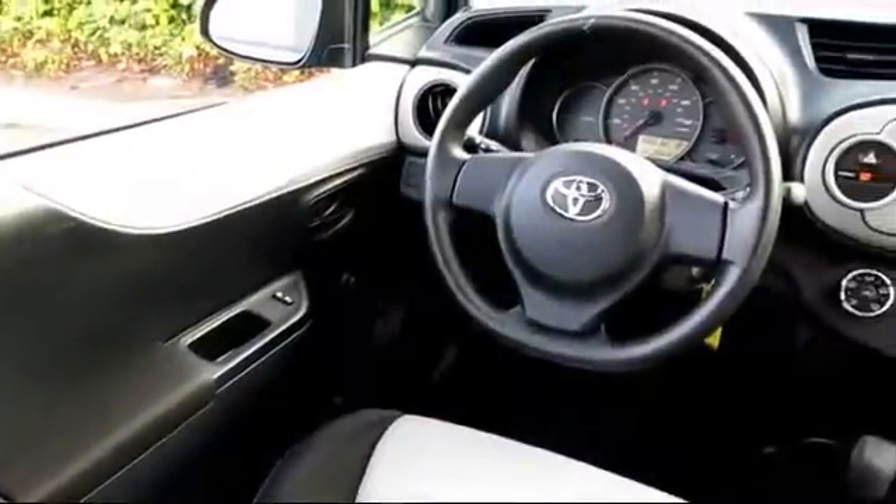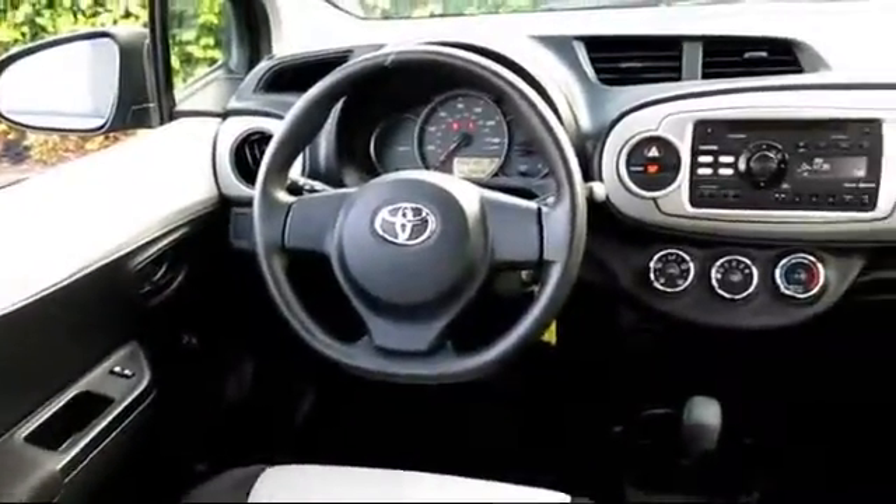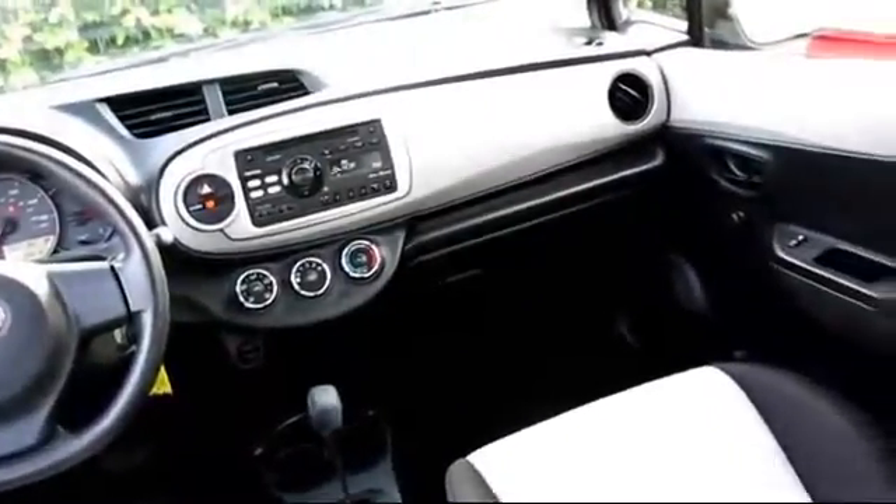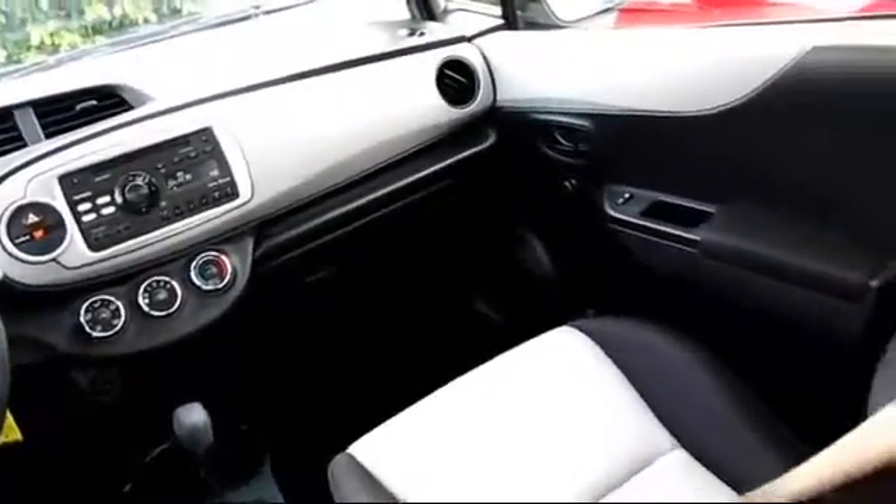You also get a 7-year, 100,000-mile limited powertrain warranty from the original date of first use when sold as new. Additional benefits include one year of roadside assistance, a Carfax vehicle history report, and more.